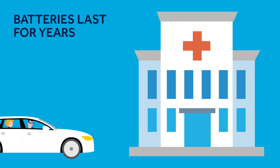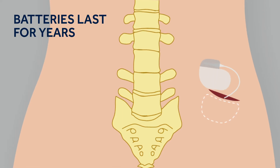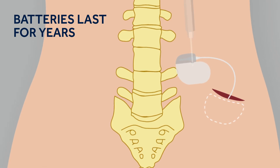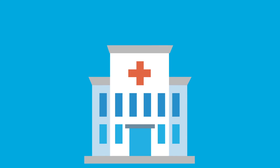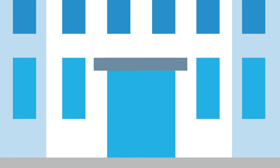Eventually, the SNM battery will need replacing in a short surgical procedure. How often this is required will depend on what sort of battery you have. Hopefully this video has been helpful in letting you know about sacral neuromodulation therapy and what can be expected from the different stages.